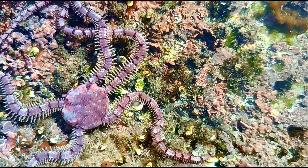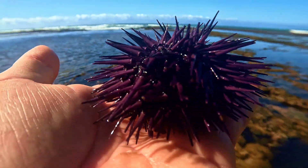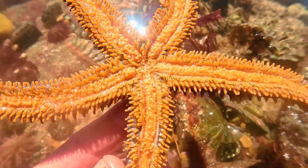Both starfish and brittle stars belong to a group of marine animals called echinoderms. That means they're related to sea urchins and sea cucumbers, and they share some pretty amazing traits like radial symmetry and the ability to regenerate lost limbs.